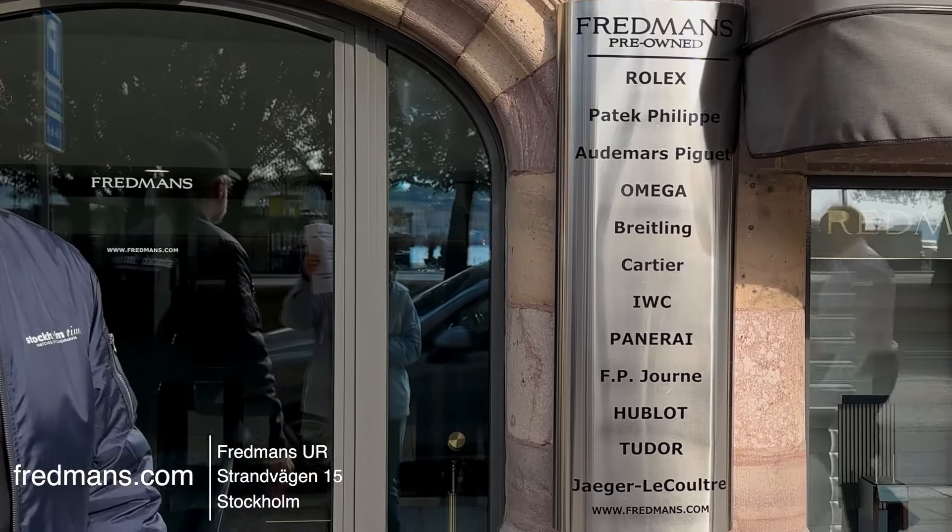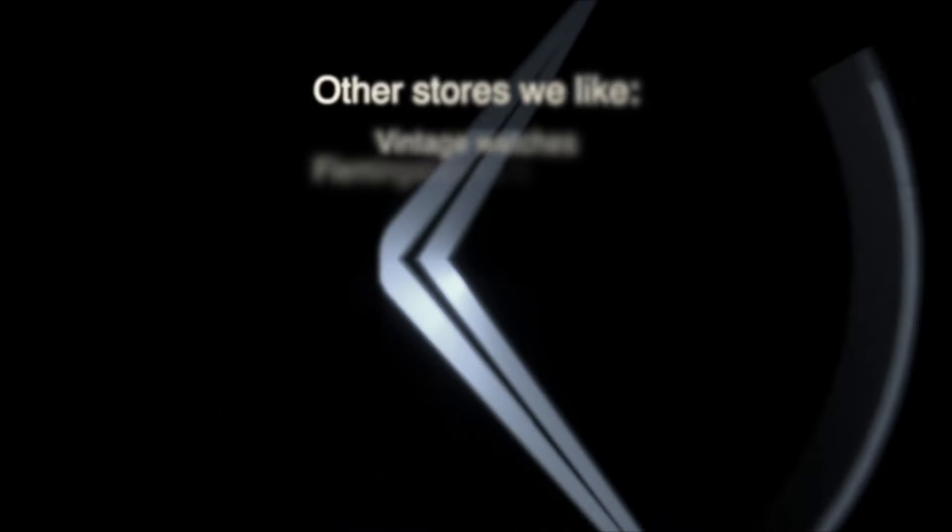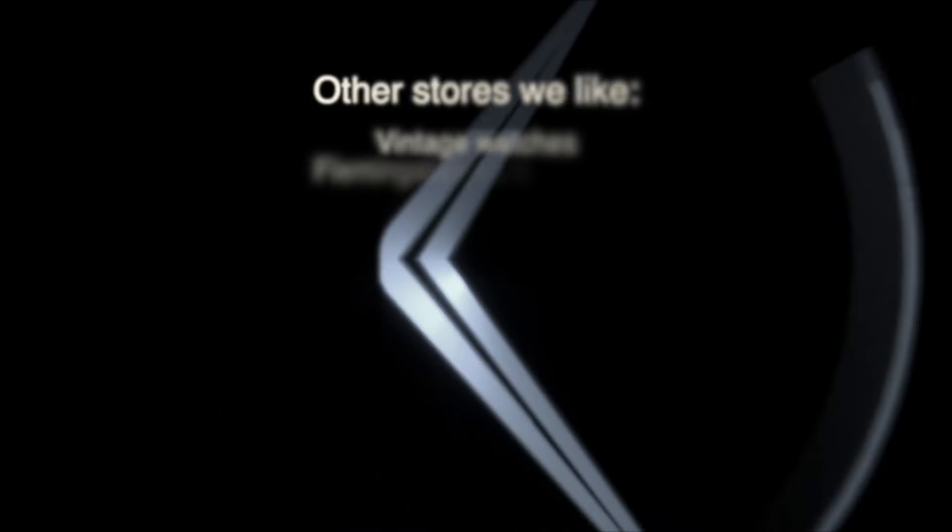We're at our final destination today — Fredmans Ur. This store has quite a nice variation of brands such as Zodiac, Doxa, Zarado, Bremont, Lanchine, Mont Blanc, Frank Müller, etc. They also have a pre-owned section with Rolex, Patek Philippe, Omega, Breitling, and so on.